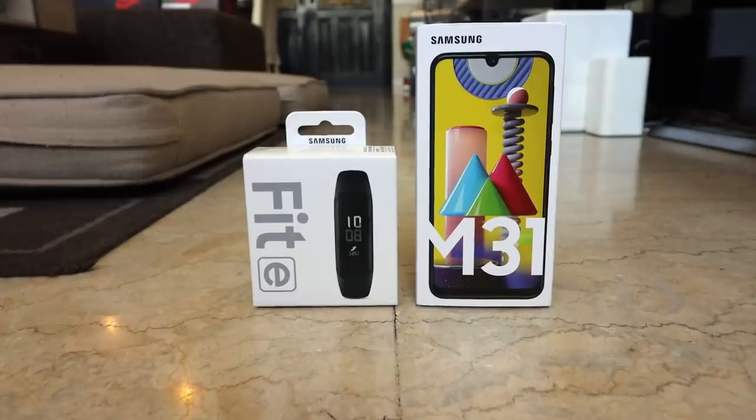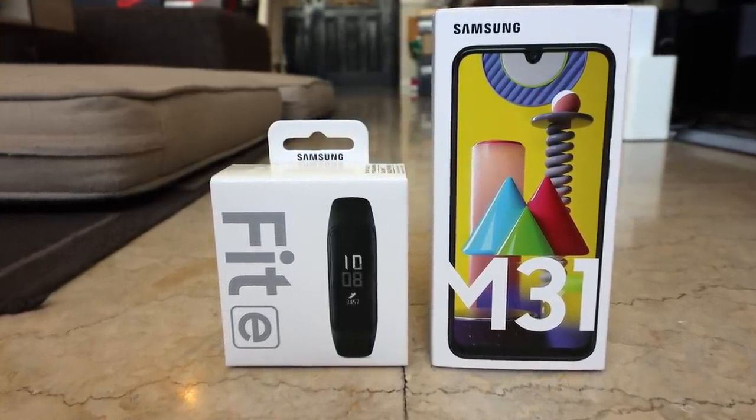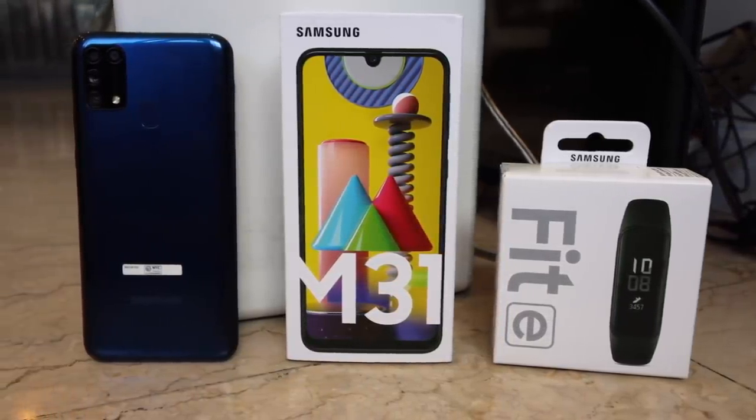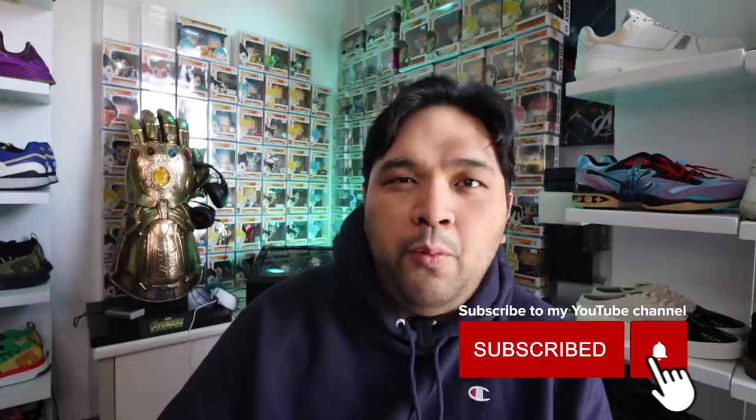Just take note that the processor isn't the most powerful and don't expect a jaw-dropping gaming experience. If you want to pick up the Samsung Galaxy M31, it's exclusively available on Lazada — link is in the description below. As of the publishing of this video, it is out of stock, but you can add it to your wishlist and get notified when it restocks. And that wraps up today's video.